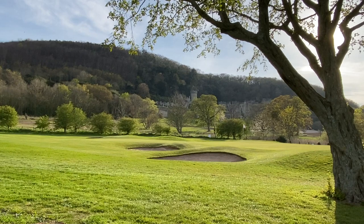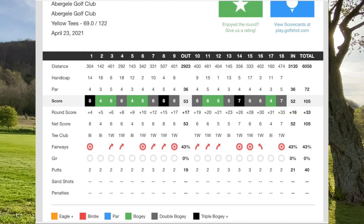The score was 52 on the back 9, with one blow-up hole at number 14. Overall score was 105 with no lost balls, which is good progress and encouraging, as there are many parts of this round where I can improve and make up strokes in the future on the road to breaking 100.